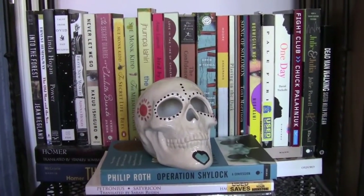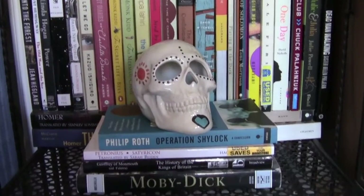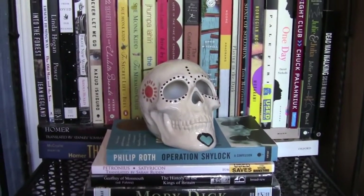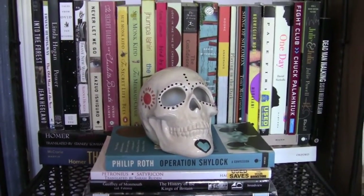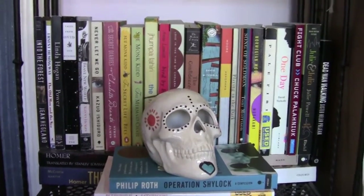Alright, on this shelf we have just more of the same — H through P I believe. And then again some random books here that I pulled out after I had organized and didn't realize that they didn't fit in, and then my lovely little skull that I painted for one of my birthdays.